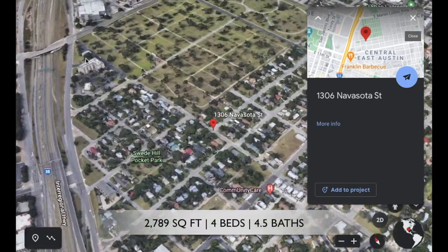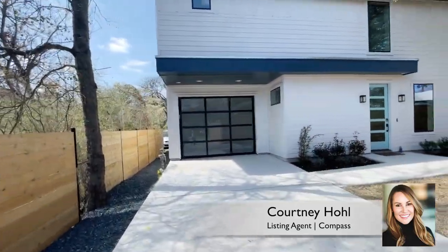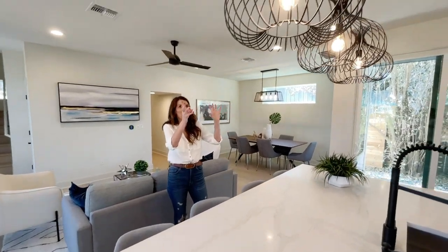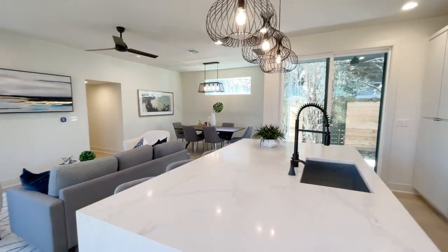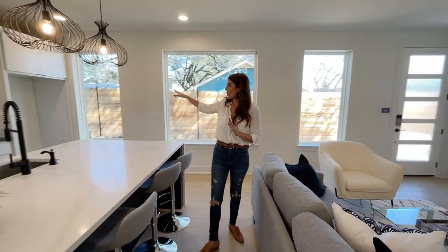This lovely home sits on a flag lot, so there is another house in front of this house. However, you do get some very decent yard space. I want to give a nod to the clean high contrast black and white design with gray details and beautiful white oak floors. I love the three pendants hanging down above the island and the open floor plan feels really good in here. Lots of nice space and then it leads right into the outside and you kind of have this L-shaped garden area.